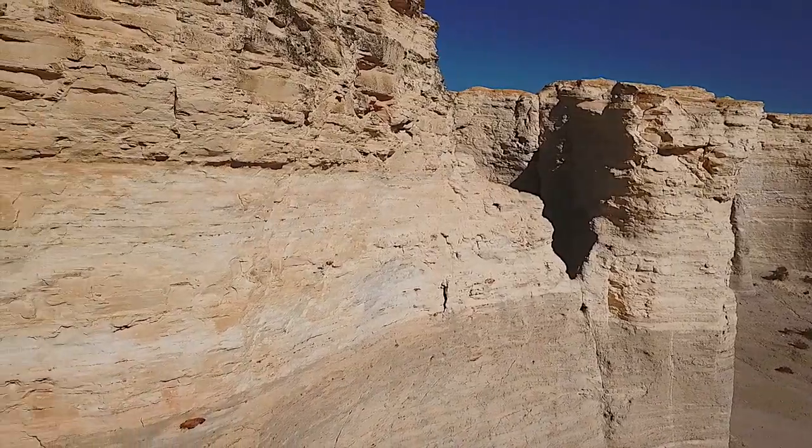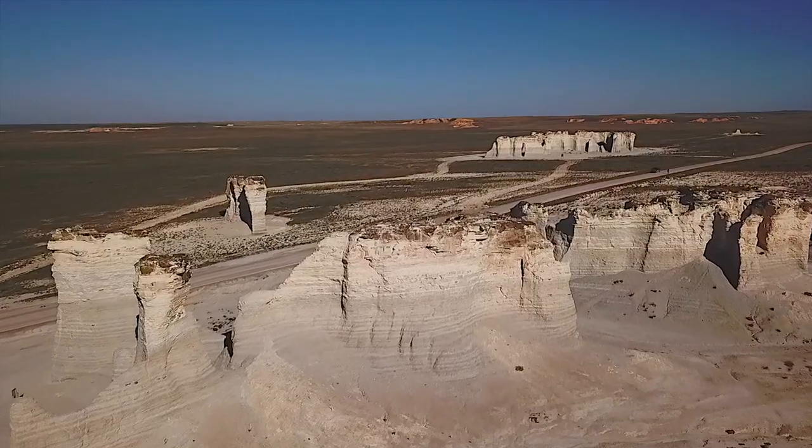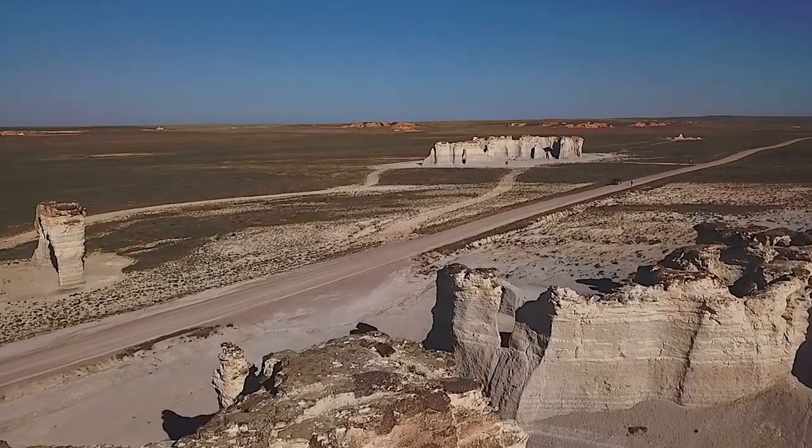This geologic array, located south of Oakley, Kansas, includes several sets of arches and towers up to 70 feet tall. Isolated and unique, they can be seen for miles.